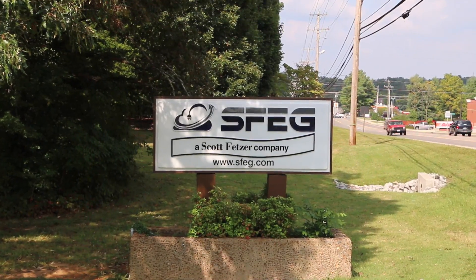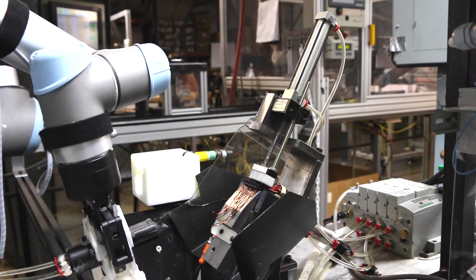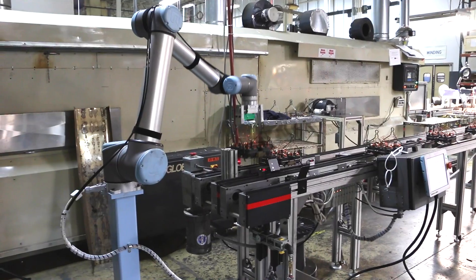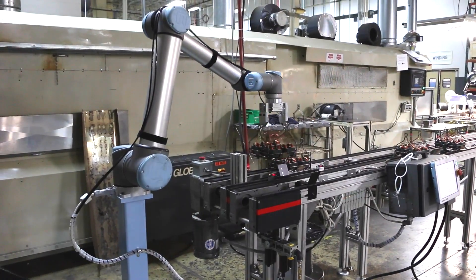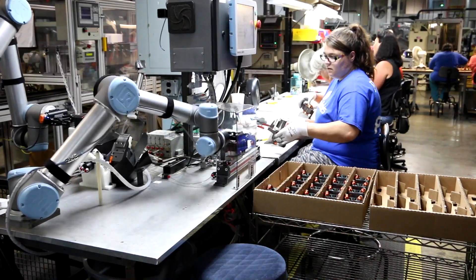Based in Nashville, Tennessee, Scott Fetzer Electrical Group manufactures a wide range of electrical motors and components in a constantly changing production environment. The company is now realizing a vision of having rolling robot colleagues help increase productivity and improve worker safety.